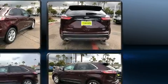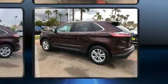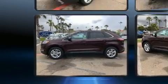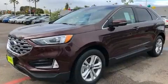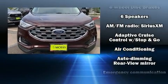It distinguishes itself from the competition with features such as a tachometer, adjustable headrests in all seating positions, speed sensitive wipers, an automatic dimming rearview mirror, a blind spot monitoring system, turn signal indicator mirrors, and more.